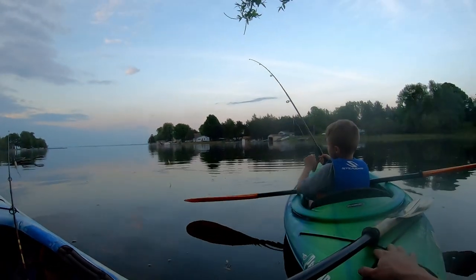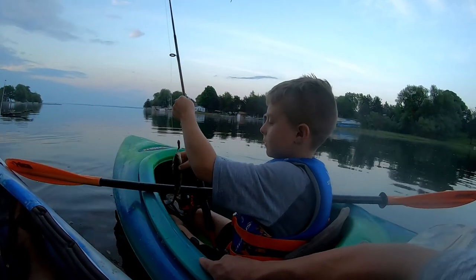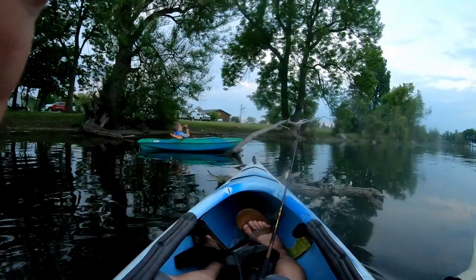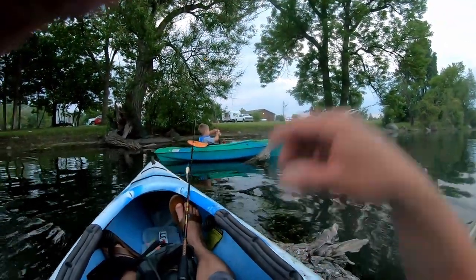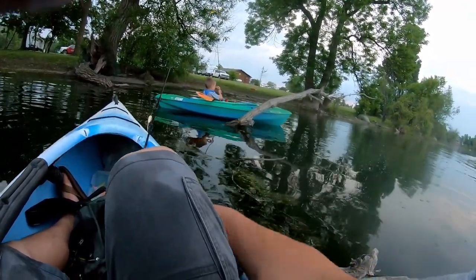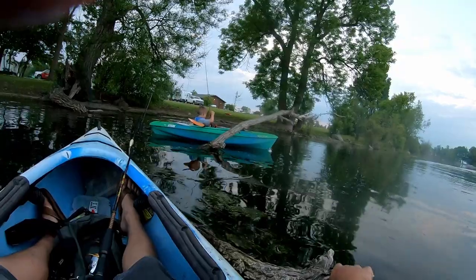Oh, what'd you get? Nice, nice, nice — what is that thing? A perch — oh, a nice perch! Yeah, I gotcha, okay. You gotta be careful. What'd you get? Bluegill — very good, buddy! Nice one. Did I keep her? Okay yeah, they like this log I think.